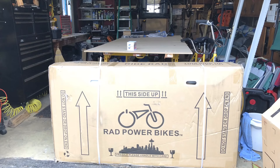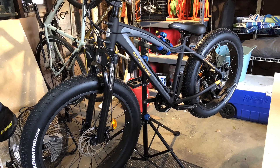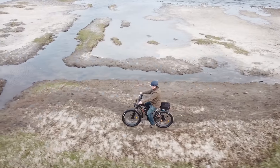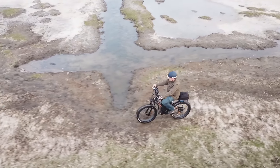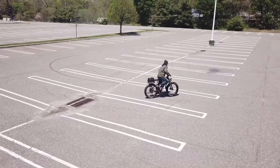The bike shipped quickly and within a few days I was assembling the Rover. All the tools necessary were in the box — a nice touch. I contacted a local bike shop and ensured that they were comfortable working on the bike should I need help, because any bike will need maintenance.